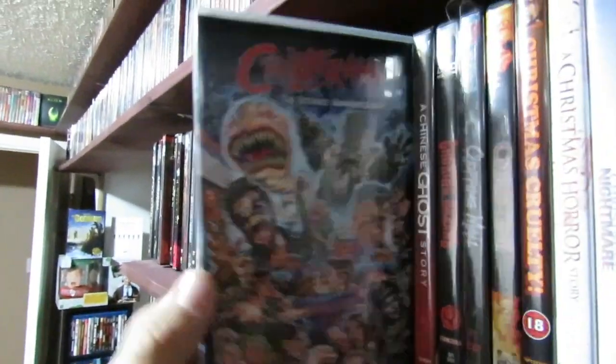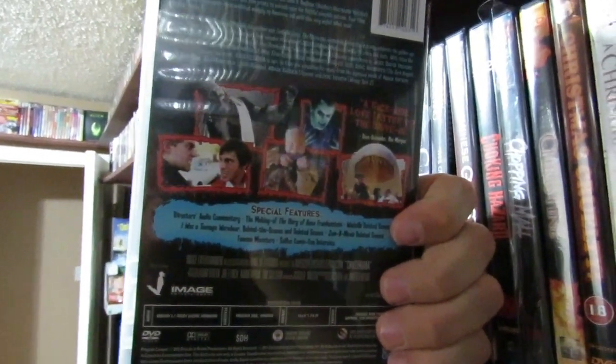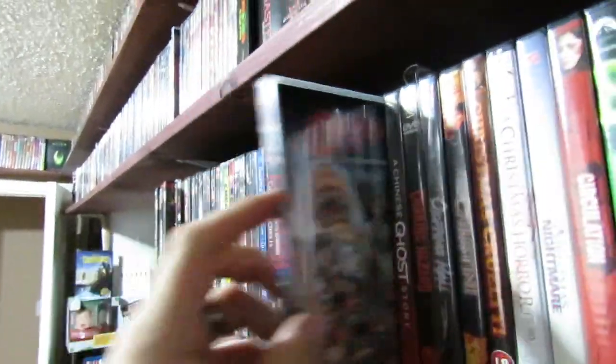Chillerama anthology film — really like this one. Four shorts directed by Adam Green, Joe Lynch, Adam Rifkin, and Tim Sullivan. Good stuff. Check out Chillerama, it's really good.